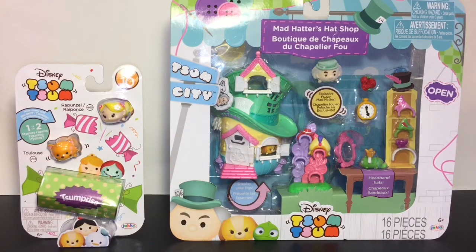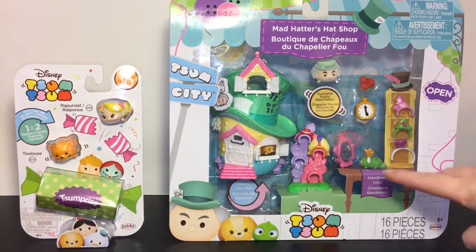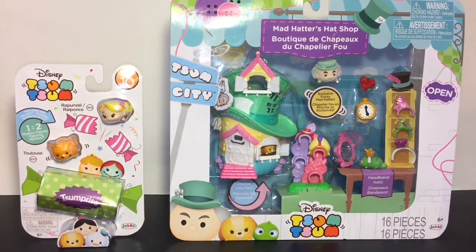Welcome to the Mini Toy Love channel! Today I have a Disney Zoom Zoom themed video. I'm going to be opening the Mad Hatter's Hat Shop little play set — it looks super cool. I like how the Mad Hatter is fuzzy. It comes with a little Pascal, who is adorable. I also have one of the Series 10 packs to open, so lots of cute Disney toys — let's get started!